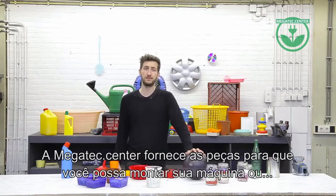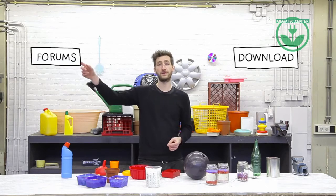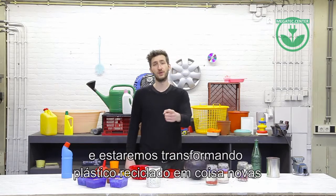So that's it for the plastic video. All the additional information you can download. If you have a question, feel free to post a topic in our forums. In the next video we're going to build the machines so we can turn plastic into new things. Hope to see you there.